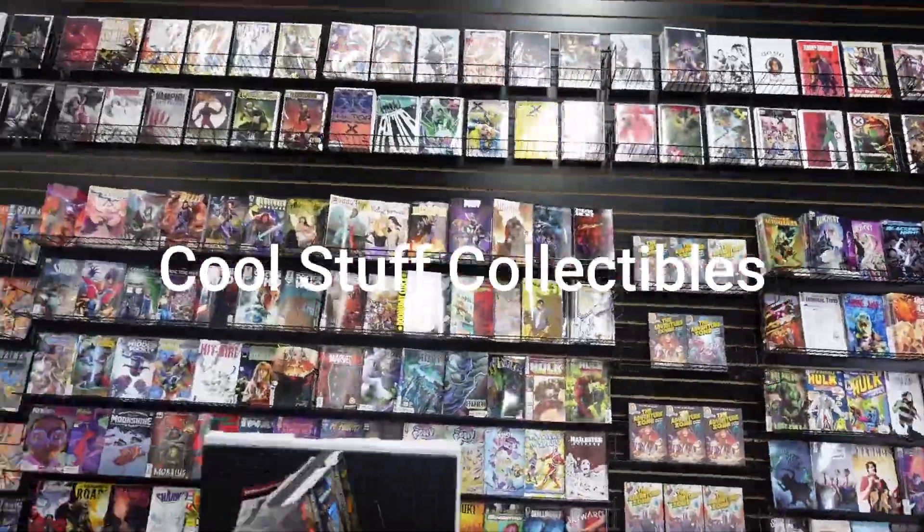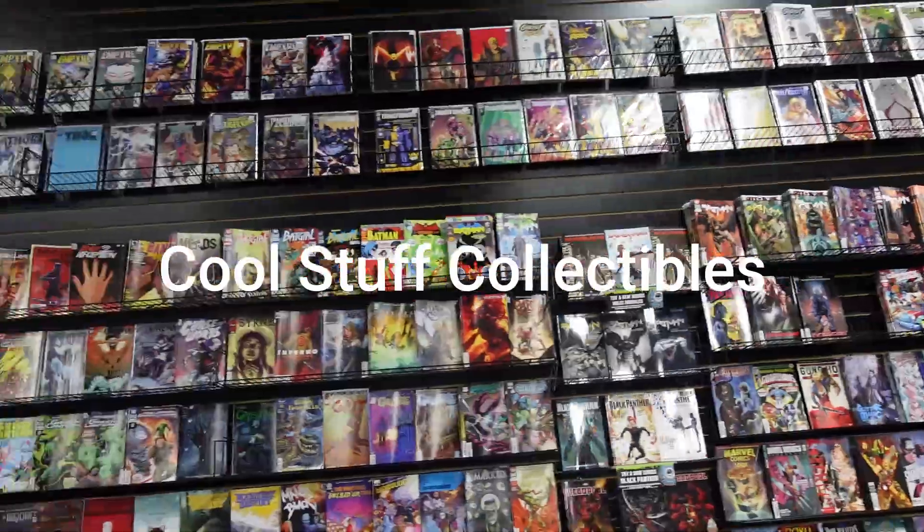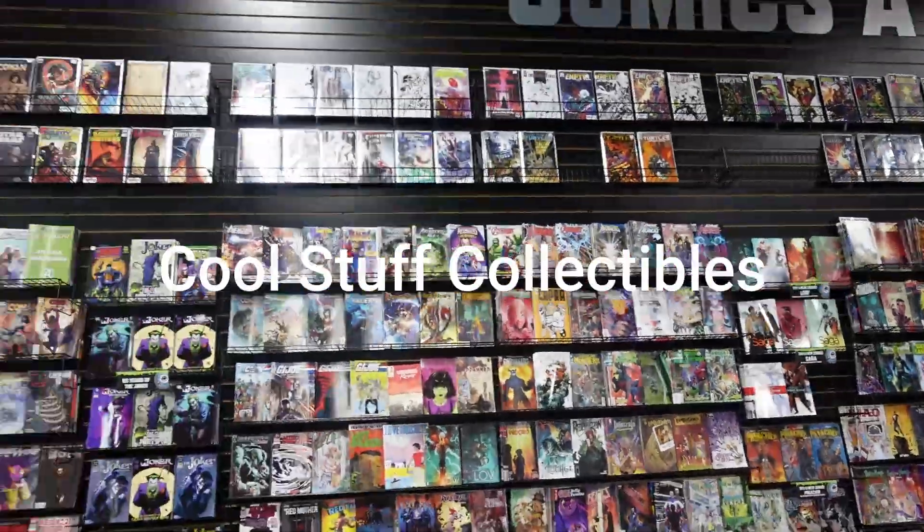Hey ladies and gents, your pal Rob here. If you guys are looking for cool comics, spec comics, first appearances, classic covers, or really cool stories, you're at the right channel. Welcome aboard. Let's start with the comics.